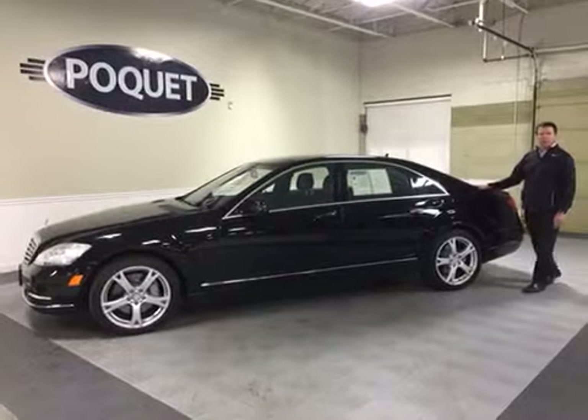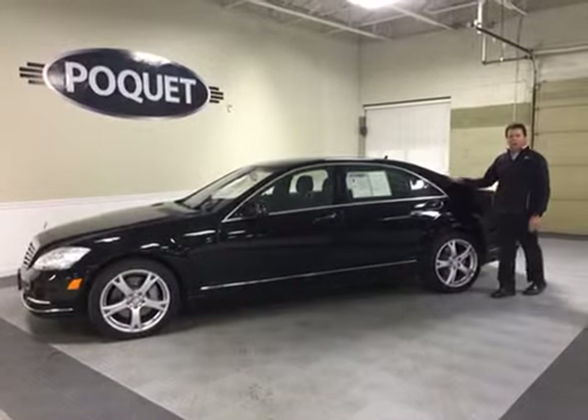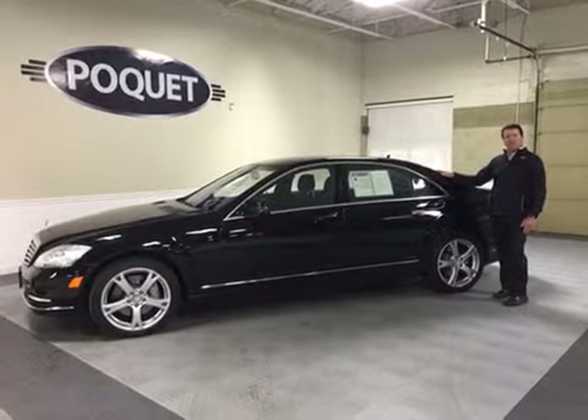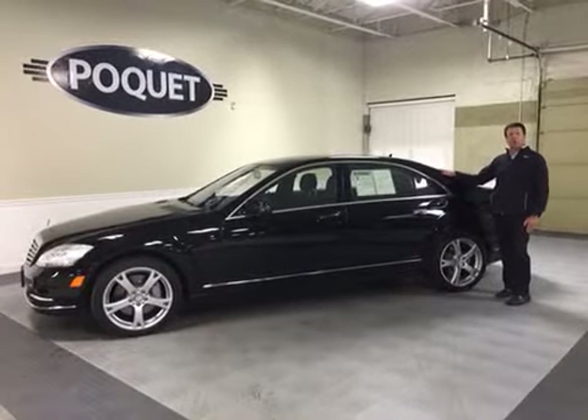Hi everyone, it's Collin again with another new arrival here at Poquette Auto. This is our 2013 S550 4Matic, so it is all-wheel drive.